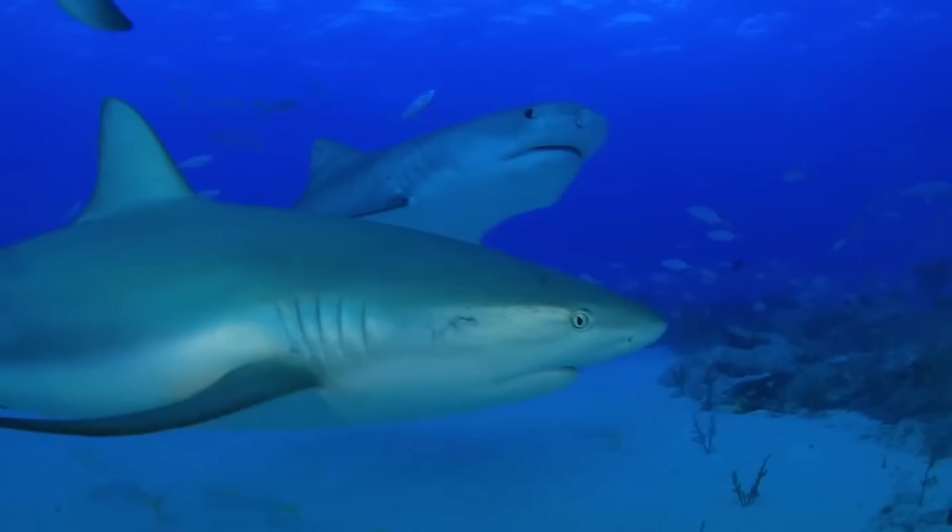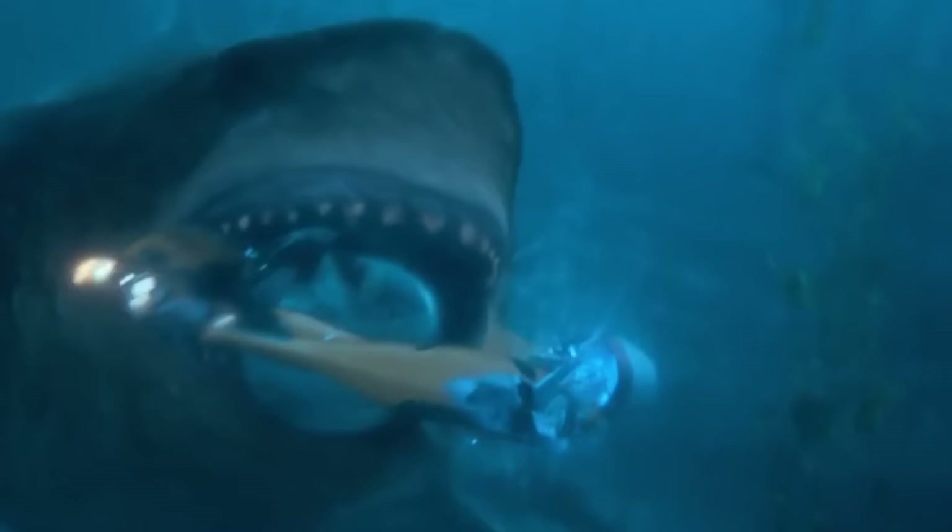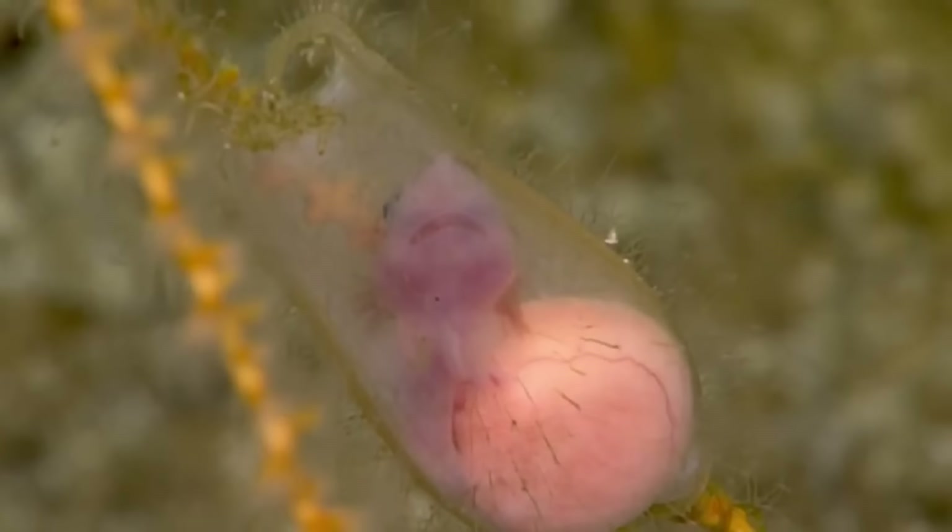Strange Baby Shark. When it comes to sharks, you might always get the image of them being big, fast, aggressive, and filled with hate. But this shark junior, however, melted everyone's heart.